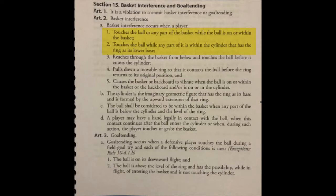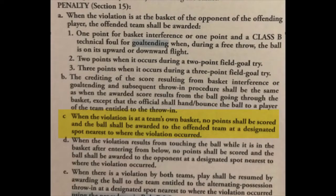We also referenced the NCAA men's rule book and penalty. This was an NCI for basket interference.